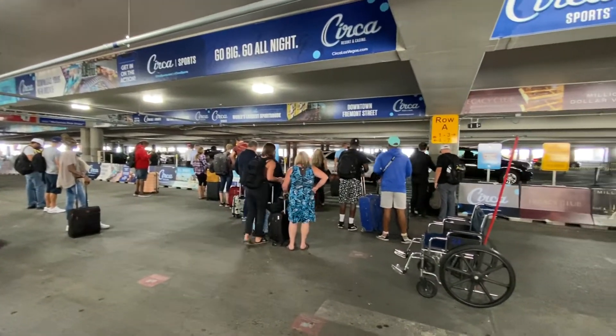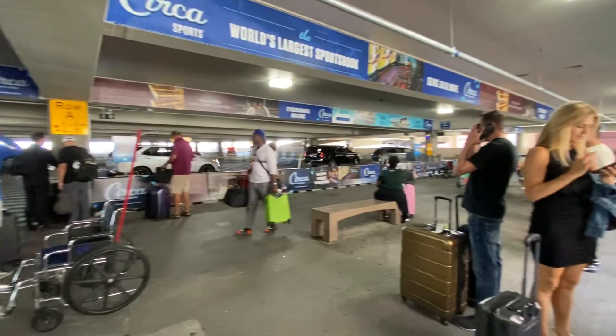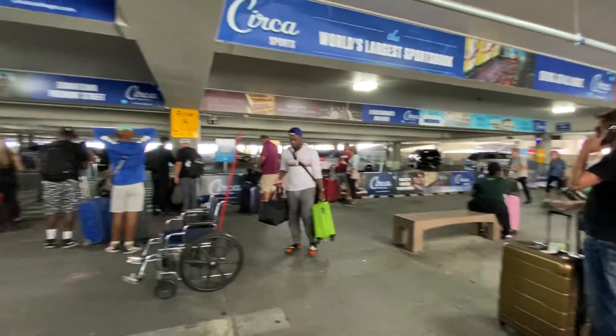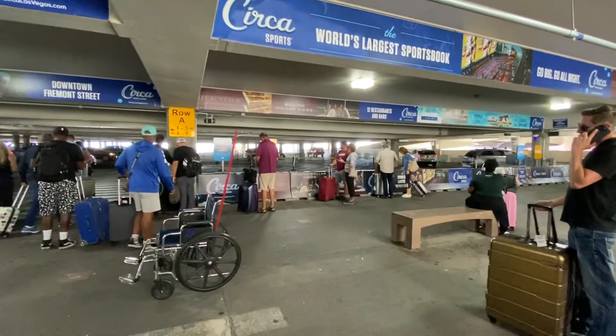This is the Lyft and Uber area. He just literally clicked in and it said two minutes. So these are all people waiting for Lifts and Ubers. First time we've done this. Pretty cool. Apparently everyone does that.